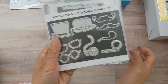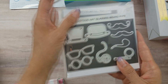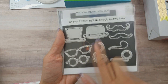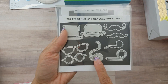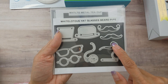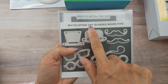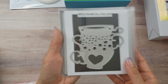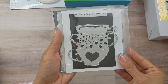There's also a men's set — more of a dapper theme with hats, glasses, a pocket watch, pipes, and a mustache. Online it says hat, glasses, beard, and pipe. I thought that was awesome.